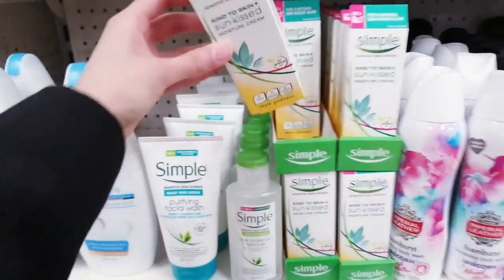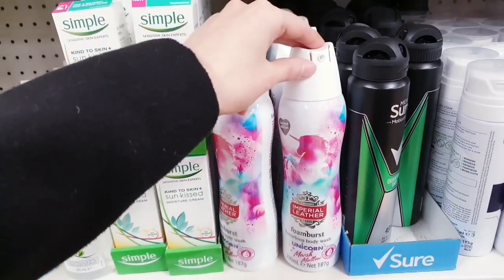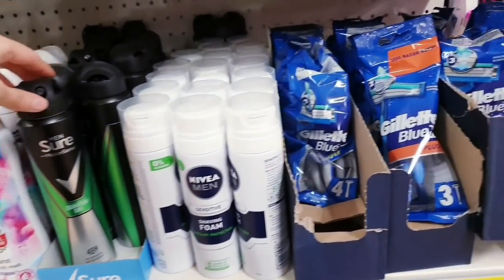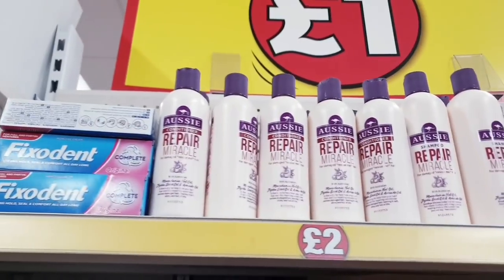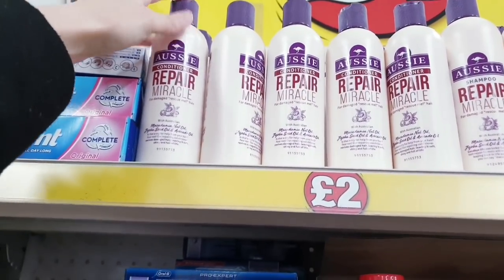Moisture cream, perfume — this is always really nice — body wash: all these are one pound fifty. Deodorant, and some razors — you get three in a pack.